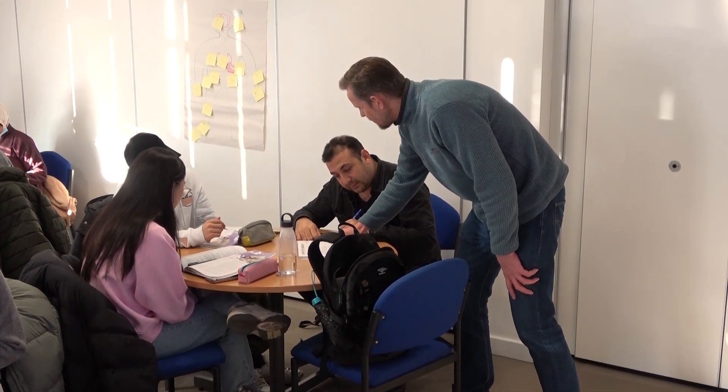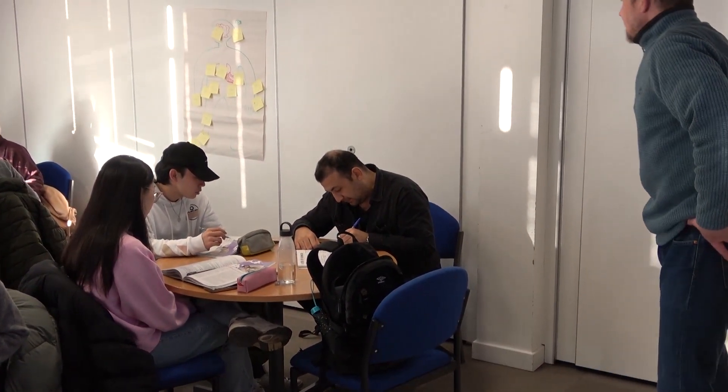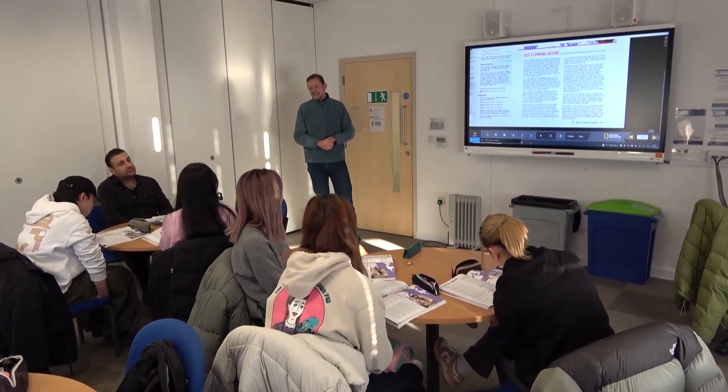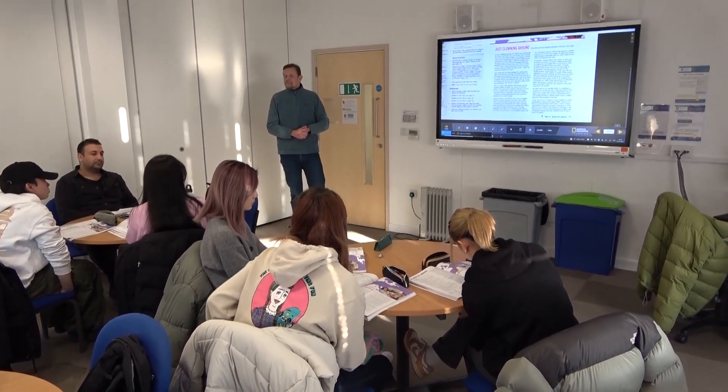You will not need to take any other English language tests while you study with us, as you are assessed during the course in English and academic skills in listening, speaking, reading and writing. Studying on our pre-sessional course will give you all of the skills that you need to succeed academically on your degree programme at the University of Sheffield.